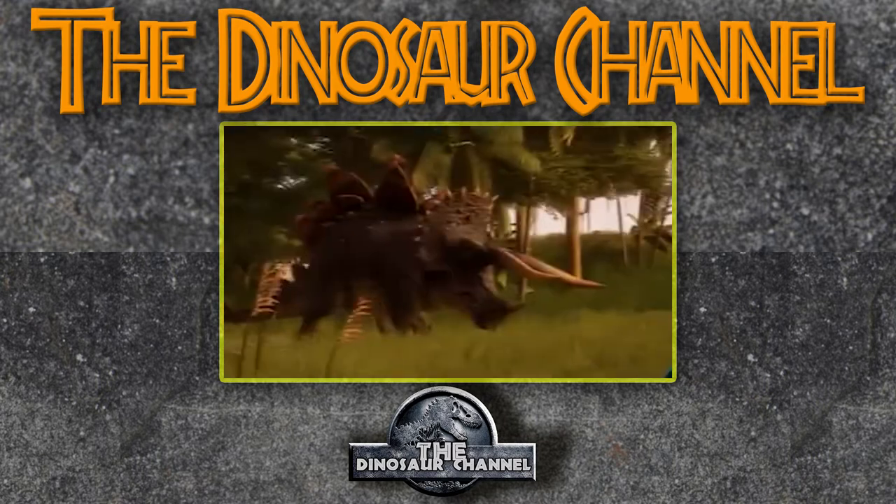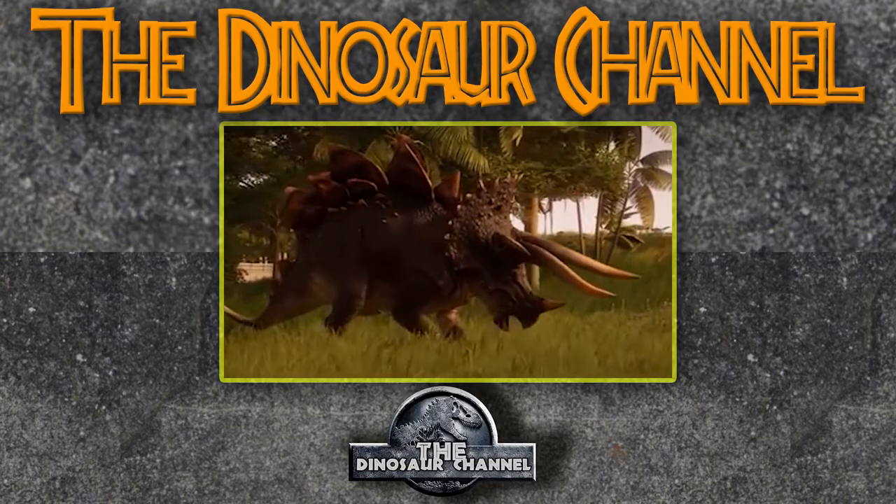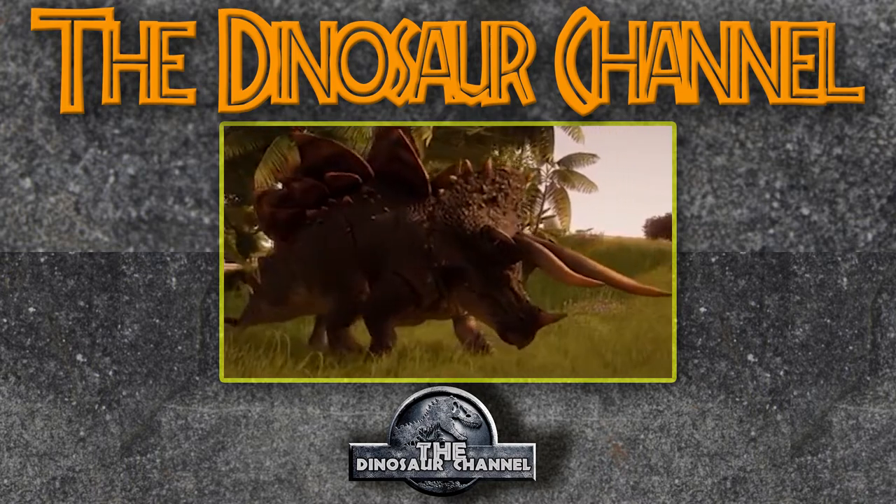A side note before we begin: this is one of the least understood of the hybrid dinosaurs that Dr. Henry Wu came up with in Jurassic World. There's not a lot of information since we've never actually seen this thing — not in the movies, and obviously not in real life because it's a fictional creation. So a lot of this video is going to be hypothesis and general information scraped from the internet. Nonetheless, it is a very interesting hybrid dinosaur concept.